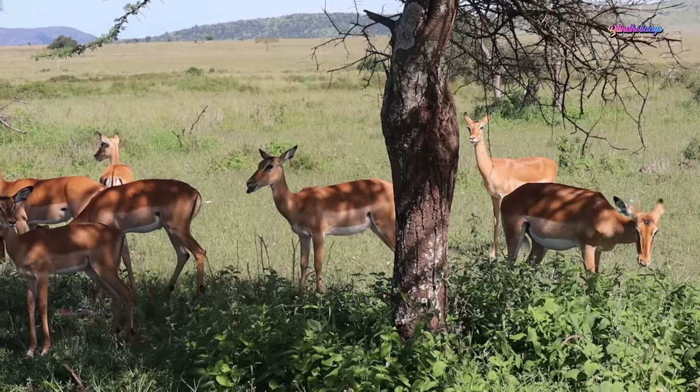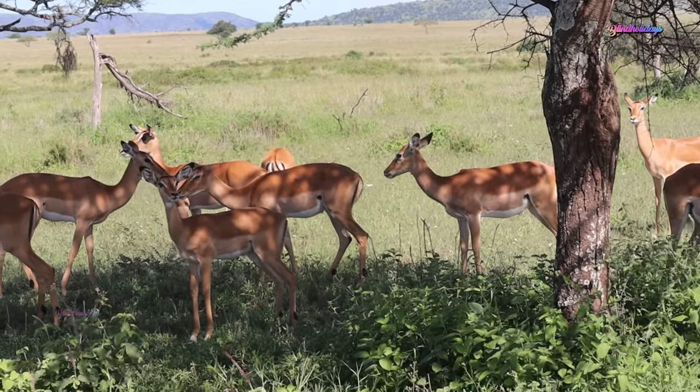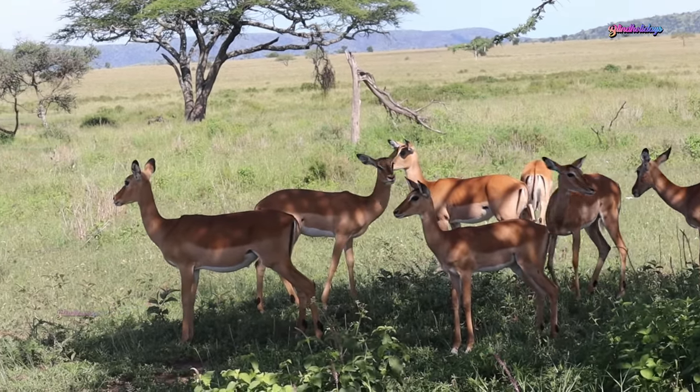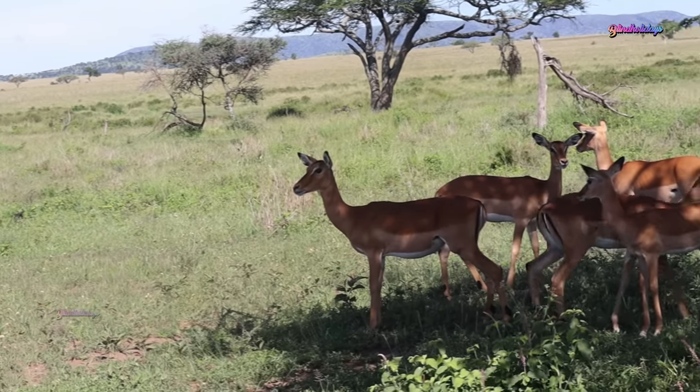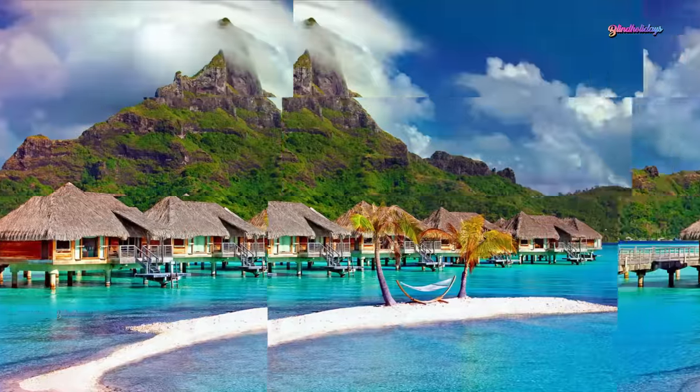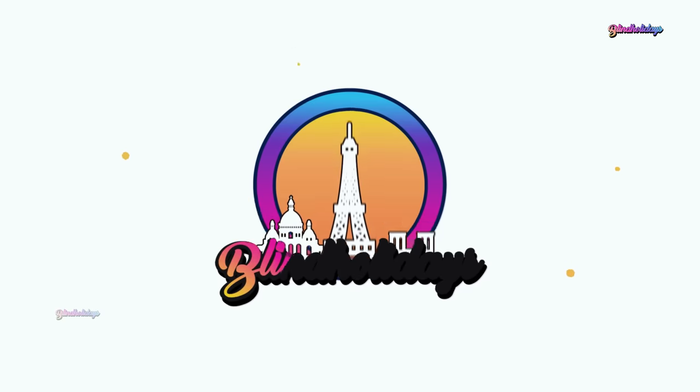I hope this video is helpful in planning your African safari. If you have any suggestions, please comment. See you in our next video. If you haven't subscribed to our channel, please subscribe and press the bell icon. Thank you.